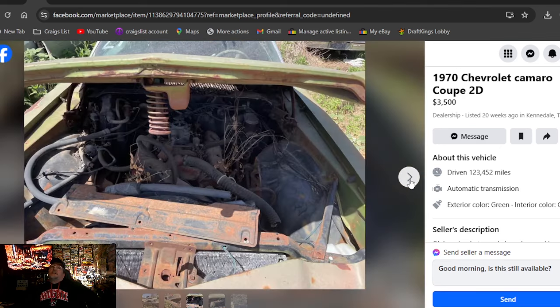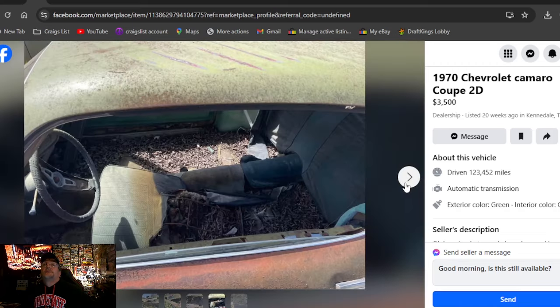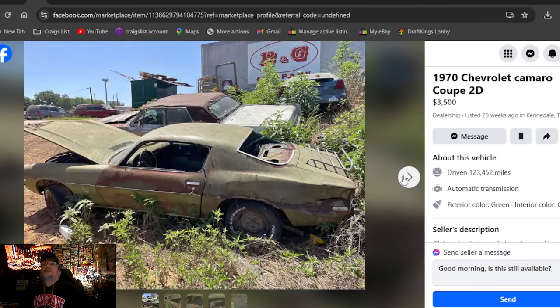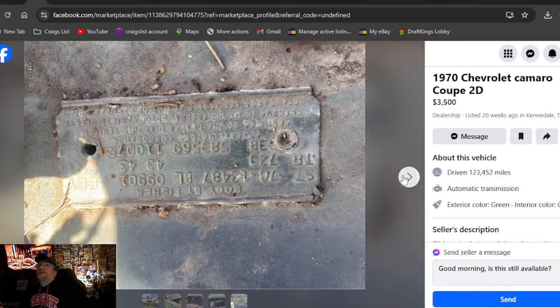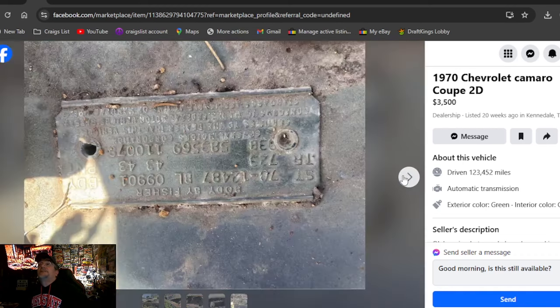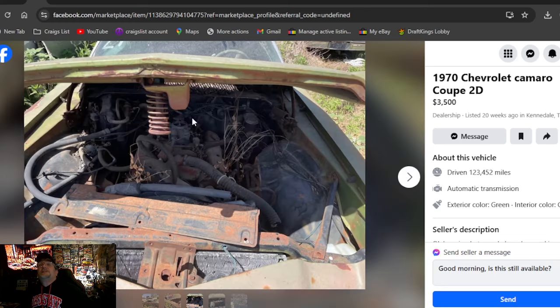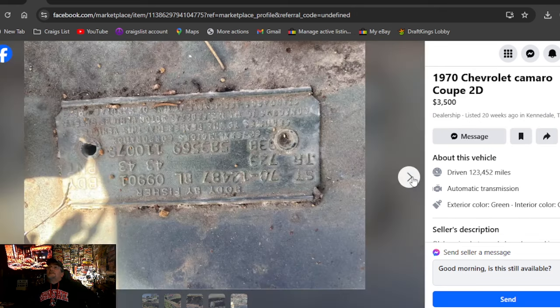1970 Chevrolet Camaro coupe 2D, $3,500, listed 20 weeks ago in Texas. Like the luggage rack on the trunk — it's all together, except parts of the floor pan have rotted into the ground. Actually might just be full of leaves because there's no side glass or back glass. It might be a great price at $3,500 — these first gen or second gen Camaros are not cheap cars. Car needs to be restored; has a motor and transmission but will not run.